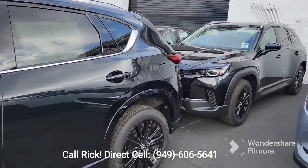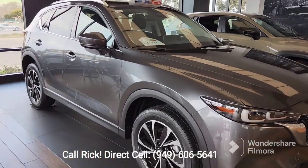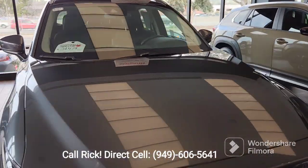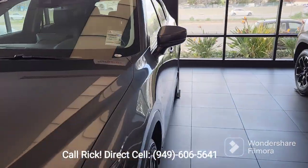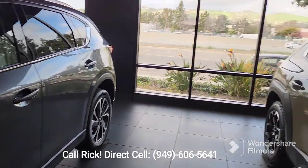So yeah, let me show you the ones in the showroom. This is the 2022 CX-5 and we have it discounted — this is the premium, but we literally have $3,000 off of the sticker and it is new.